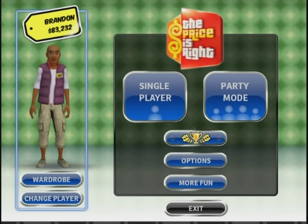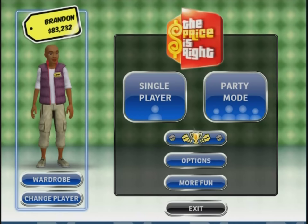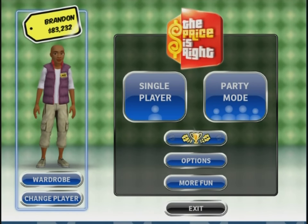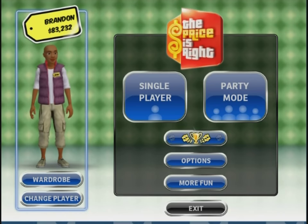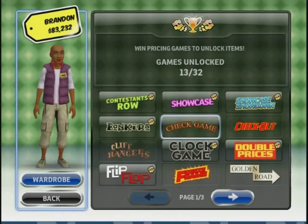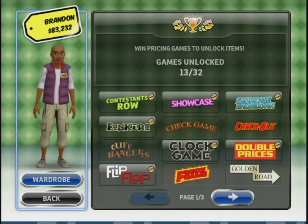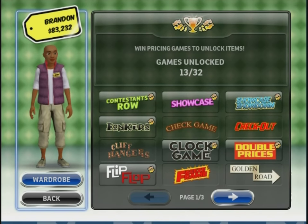Hey guys, what's going on? It's your boy back once again for another edition of The Price is Right 2010 edition right here at VG Productions. Glad to have you back here with us once again. Our last time through, we had some chances to unlock some games — we did not do so well. But overall on the count, we're now up to 13 games. We're about a third of the way through this project, and we have several more to go through.